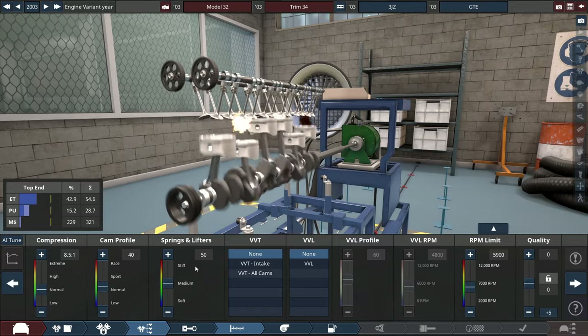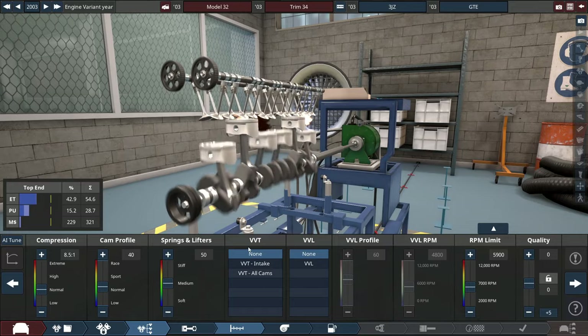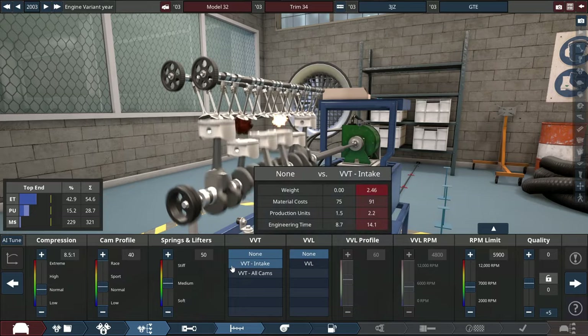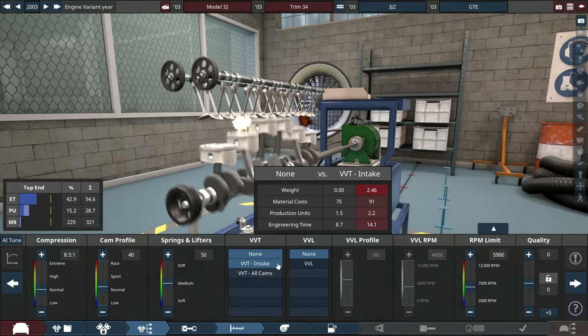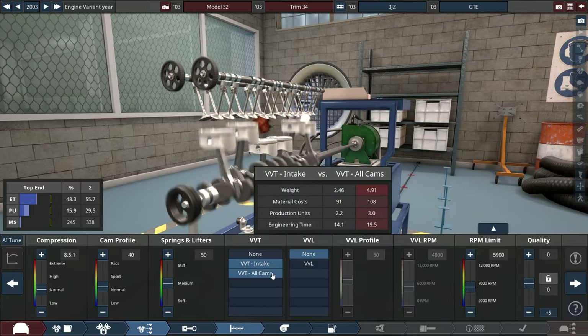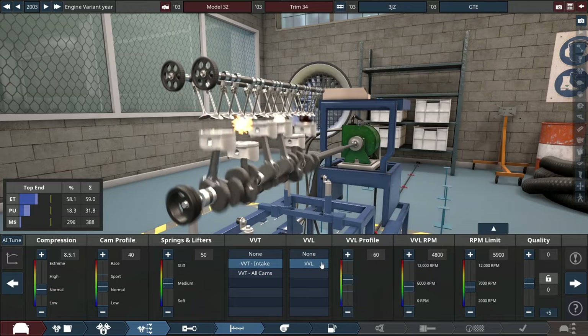For the valve timing, they use VVT-I — Variable Valve Timing with Intelligence. I know the VVT-I applies only to the intake cam. So let's choose VVT on the intake, not on all cams. There are also some engines that use variable valve lift incorporated with the VVT-I.